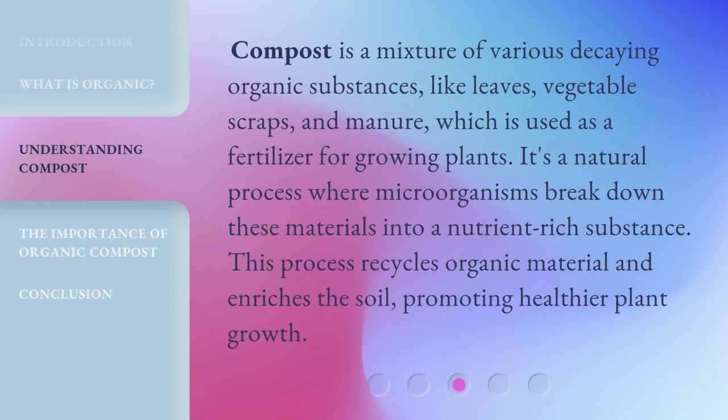Compost is a mixture of various decaying organic substances, like leaves, vegetable scraps, and manure, which is used as a fertilizer for growing plants. It's a natural process where microorganisms break down these materials into a nutrient-rich substance. This process recycles organic material and enriches the soil, promoting healthier plant growth.